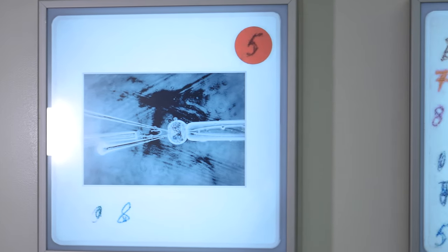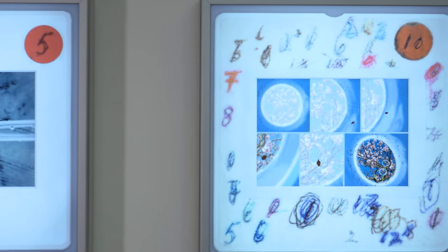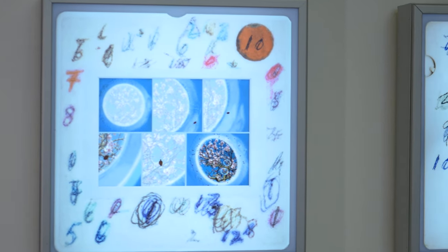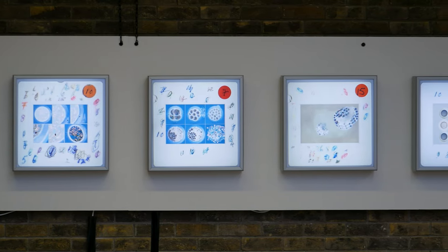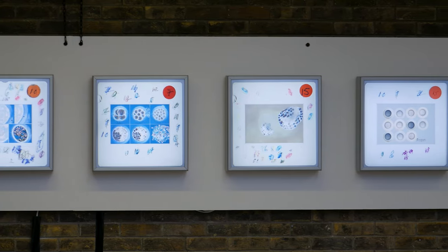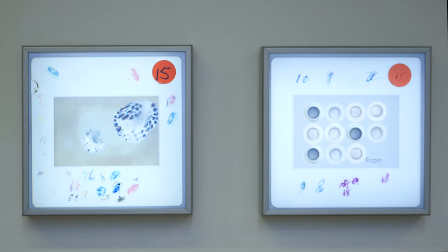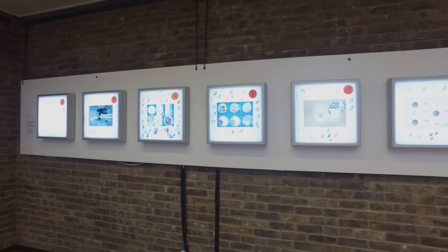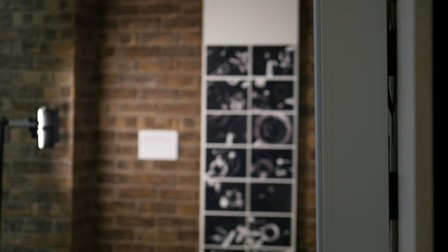Gina Glover selected Edwards' slides not only for their technical content, each linked to processes of embryo development, but also for the visual impact of the iconic markings on the slide mounts, made with pen, crayon and pencil. Retaining these markings, Glover has amended the original images to highlight their expressive and aesthetic qualities through re-interpretation. For this series of works, Glover's images were printed onto transparencies, which were then mounted onto light boxes, referencing the original format.